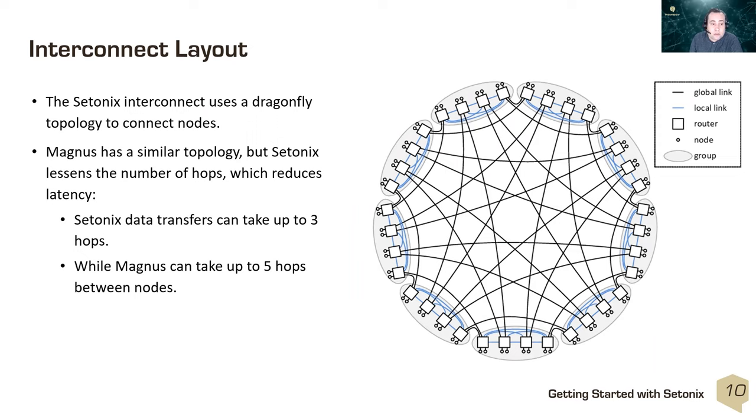The Setonix interconnect uses a dragonfly topology, quite similar to Magnus, to connect all nodes together. One improvement is that the number of hops for traffic to move across the network is lower, and the base speed of the network has increased significantly.